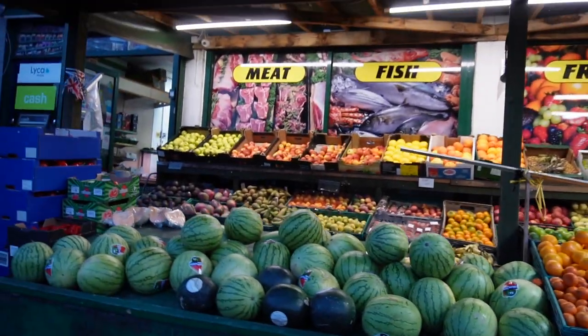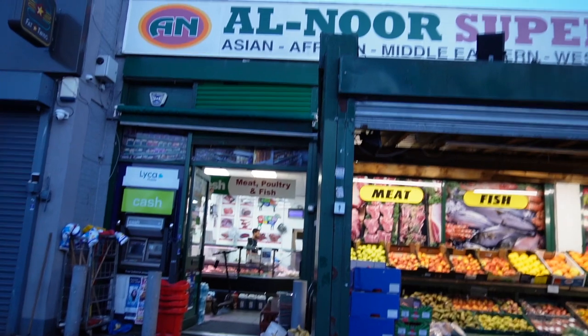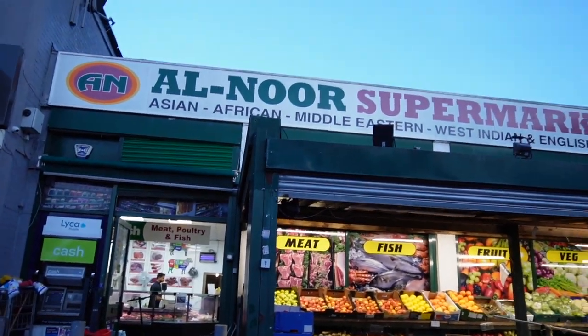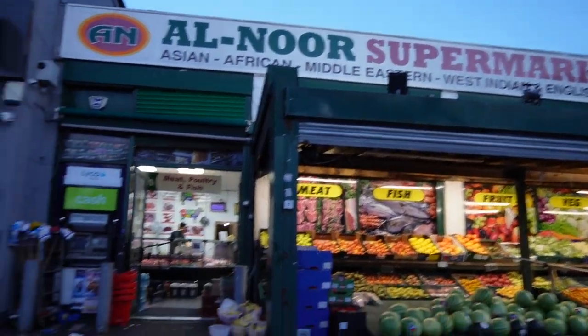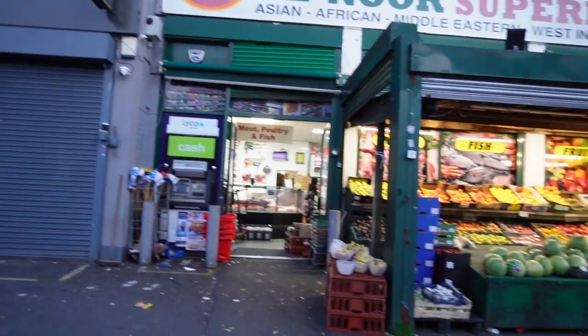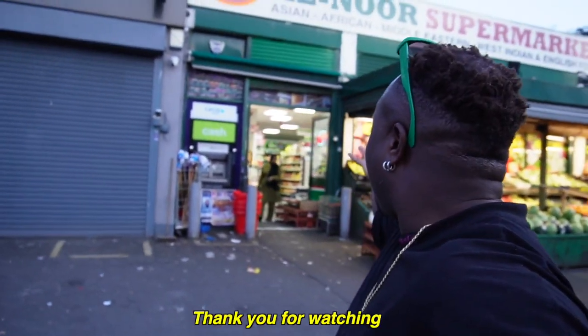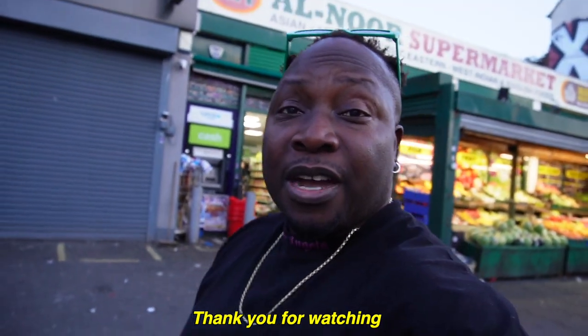They have almost everything — they have garlic. Look at the shop, how amazing this shop looks. They have onions, they have everything that you need to make a delicious meal. Make sure you come here — they have a car park down here. It's in an amazing street — you can come here and buy your African produce. Make sure you subscribe and like the video. Thank you so much.